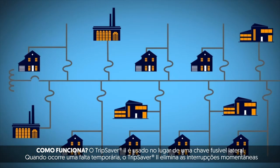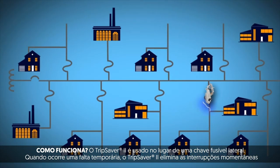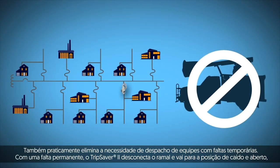The Trip Saver 2 is used in place of a lateral fuse. When a temporary fault occurs, the Trip Saver 2 eliminates momentary outages for customers on the main feeder by only blinking the affected lateral. It also nearly eliminates the need for truck rolls with temporary faults.